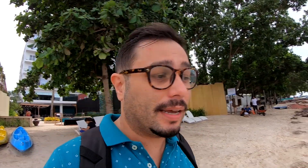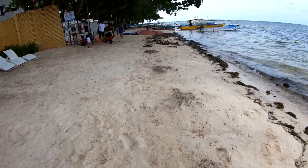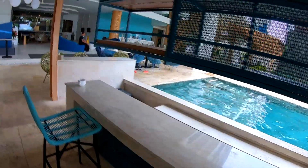This is Danao Beach — it's probably about 10 minutes away from the main Alona Beach, the most touristic place here in Bohol. The beach is definitely not that wide, but it's more than enough. You still have nice, fine sand, and honestly it's not as crowded as Alona Beach. It's definitely more peaceful.